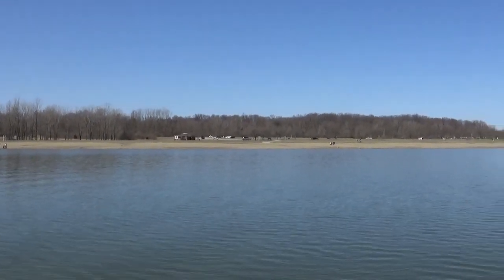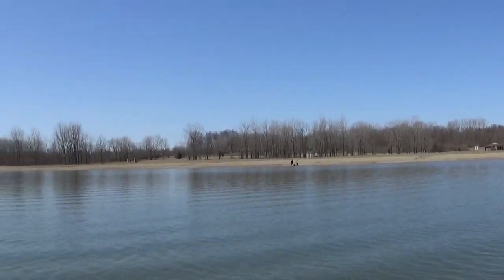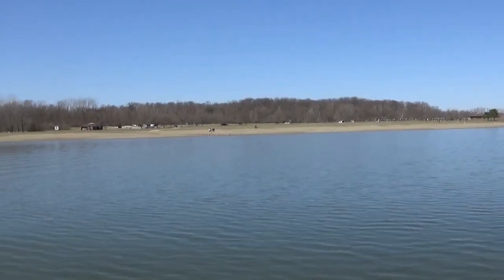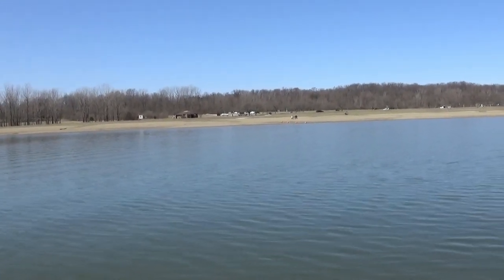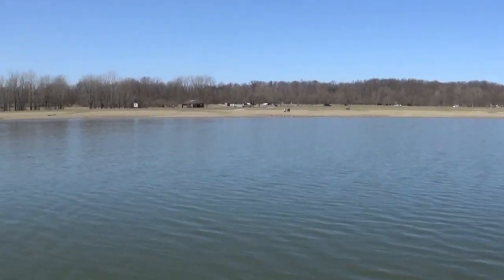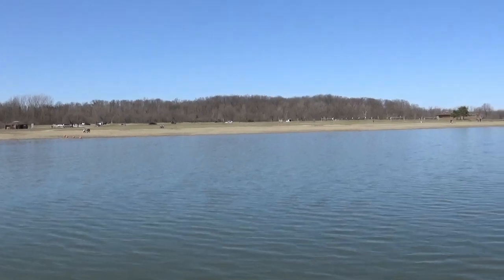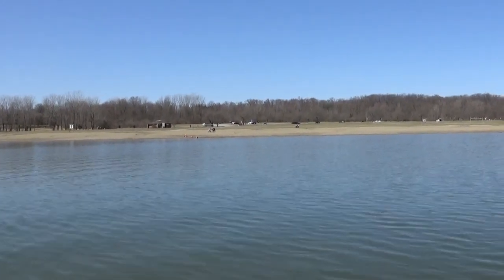Top spot for saugeye at Allen Creek Lake number two: out in front of the beach. Again, focusing on seasonal movements, the right time of day or time of night, the right wind — this can be a great spot for saugeye. You gotta understand your depth; you can jig this and control it and you can catch saugeye here, I promise you. This is another great starting spot for saugeye out in front of the beach at Allen Creek Lake.